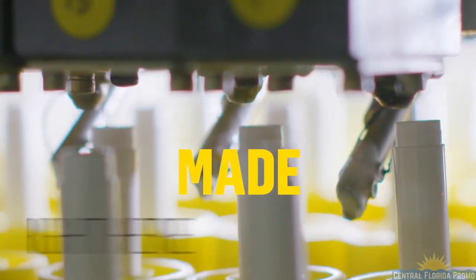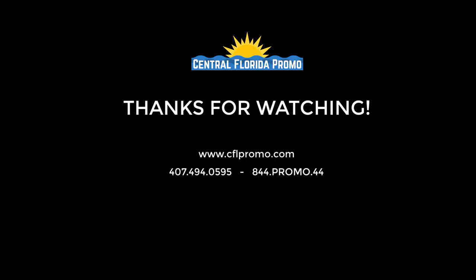Best of all, it's made right here in the USA in an FDA-registered facility. Impress your customers at your next event with SPF 15 Lip Balm.